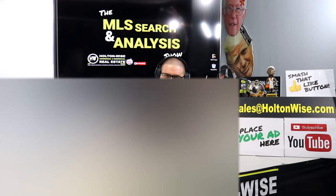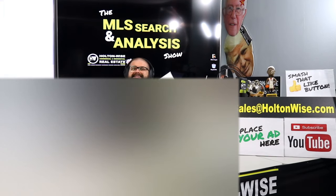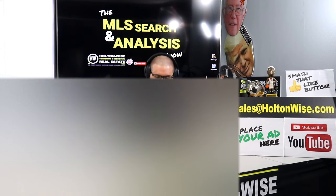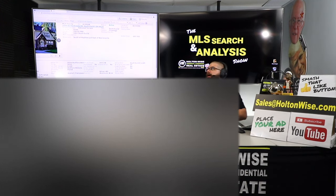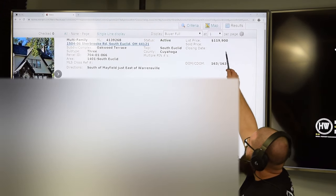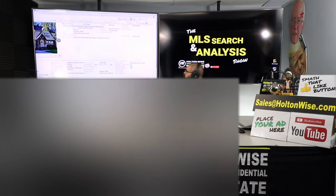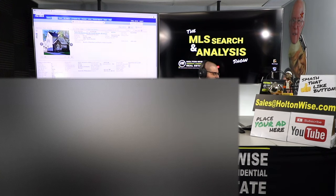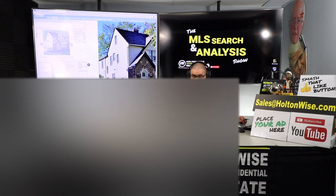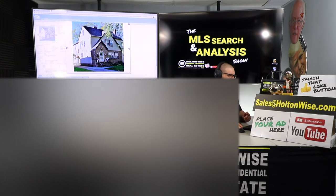Welcome back, Oren and Anastasia. This next property is a triplex in South Euclid — super solid B-class neighborhood. One thing I forgot to mention about the duplex in Cleveland: that is actually in the Edgewater neighborhood, which is super nice and very trendy, so that's definitely a benefit of that property. Moving on to the triplex in South Euclid — another solid B-class neighborhood. Another one that's been on the market too long: 163 days listed at $119,900. 1504 Sharebook Road, South Euclid, 44121. This triplex currently has one tenant and two empty units, so we do need to do a little bit of repairs, but since it's been on the market so long, I think we'll get a nice discount off the current list price.